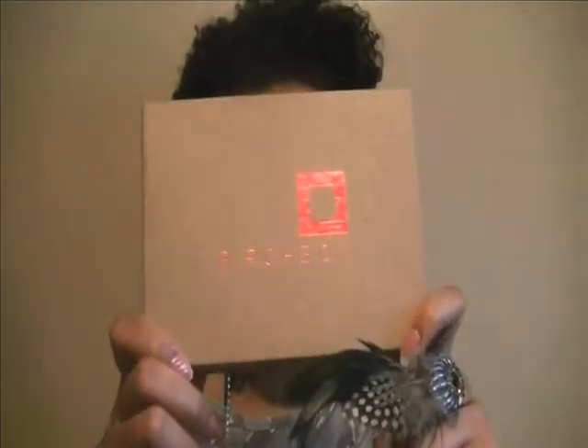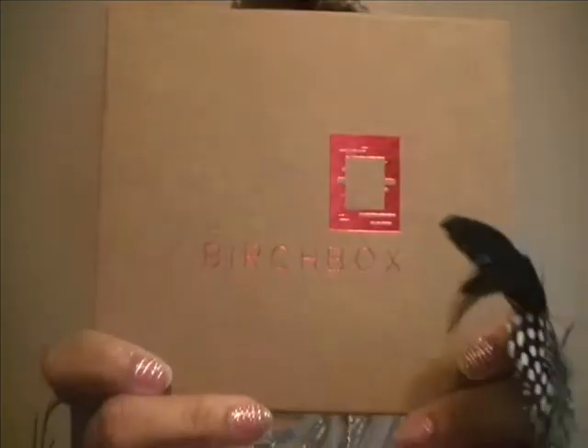So anyway, this is what the box looks like. It comes once a month, usually within the first week, and they will send you luxury sized samples, mostly luxury sized samples of various products. So these are a couple of my favorite things from the boxes.